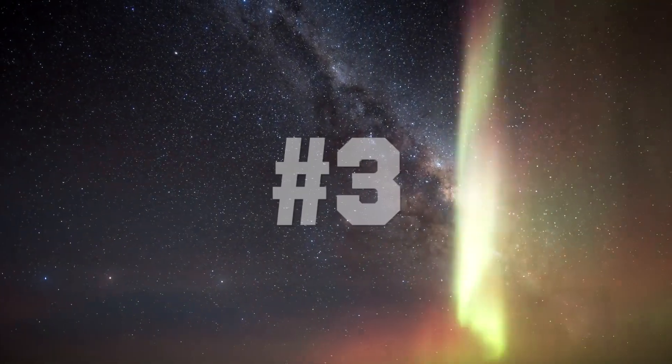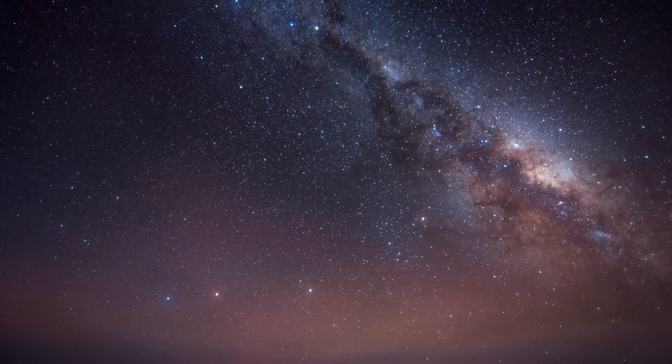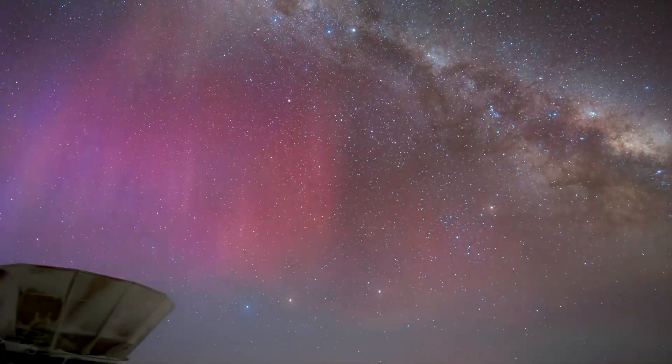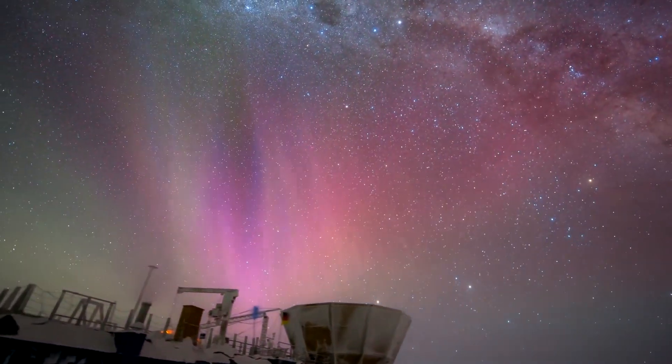At number three, we have this recording from Antarctica. It's beautiful to see these lights in a clear night sky. As we learned previously, these lights are mostly seen in the north and south pole. It's crazy to believe that this arctic phenomenon has been seen in countries like Mexico.